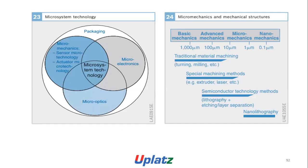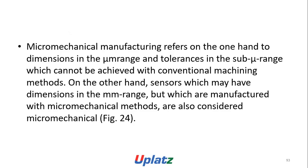Micro system technology encompasses micro mechanics, sensors, micro technology activities including micro electronics, packaging, micro mechanics, and mechanical structures — from basic mechanics at 1000 micrometers through advanced micro mechanics at 10 micrometers and 1 micrometer, down to 0.1 micrometer. Basic and advanced directions include turning, milling, etc. Special matching methods for advanced and micro include extruder and laser techniques. Semiconductor methods for advanced and micro mechanics include lithography, etching, and layer deposition; for nano it is nano-lithography. Micro mechanics operates in one and two dimensions in the micrometer range with tolerances in the sub-micrometer range, which cannot be achieved with conventional methods. Sensors which may have dimensions in the millimetre range but manufactured with micro-mechanical methods are also considered micro-mechanical.